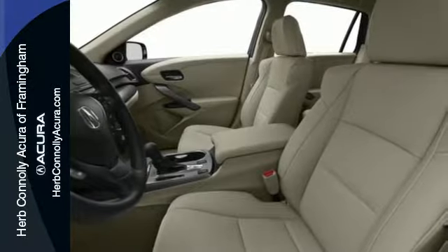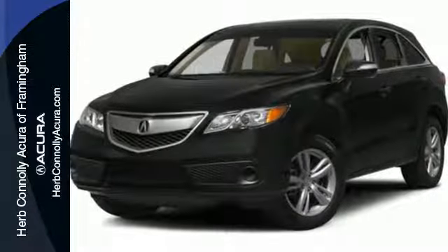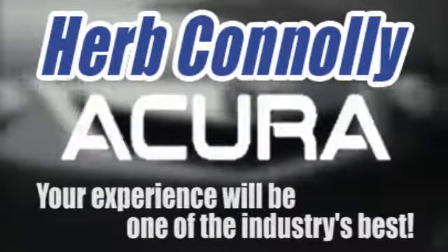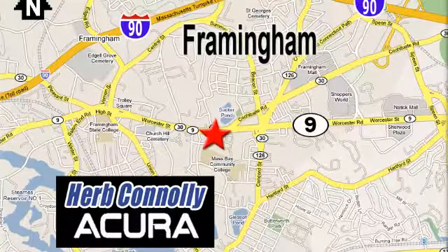This is one highly functional crossover. Come see this Acura RDX before it's gone. Herb Connolly Acura — meeting and exceeding expectations one customer at a time. Stop in today. We're conveniently located at 500 Worcester Road, Route 9 in Framingham, Massachusetts.